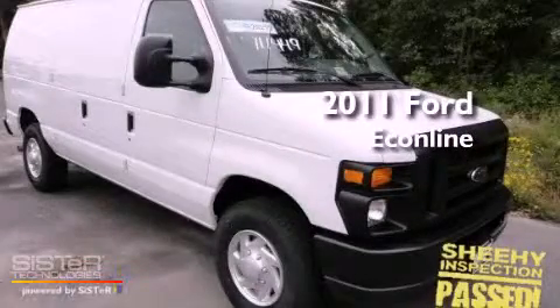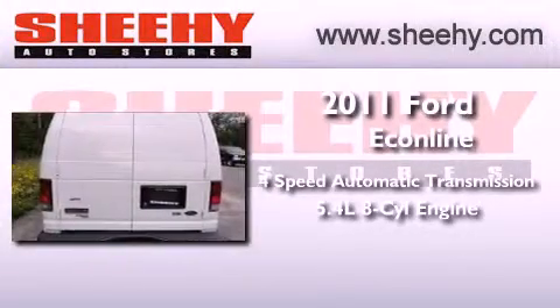This is a brand new 2011 Ford Econoline. This van has a four-speed automatic transmission and a 5.4 liter V8.